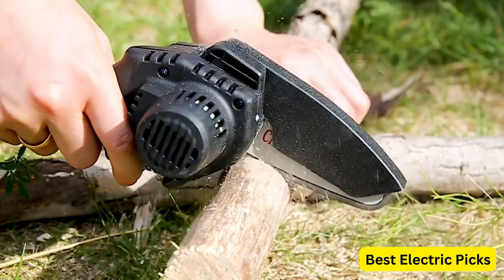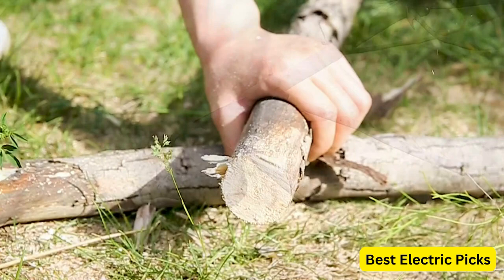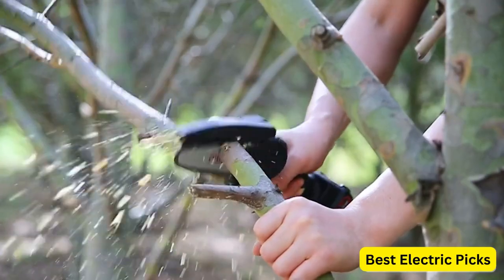Additionally, the package includes three chains, providing you with extra replacements for extended usage. This ensures that you can continue using the chainsaw even if one chain gets dull or damaged.